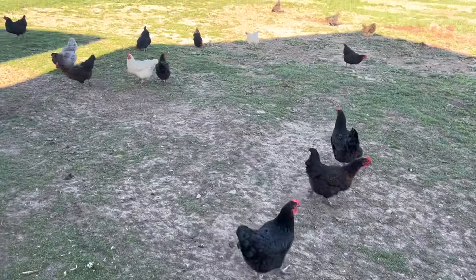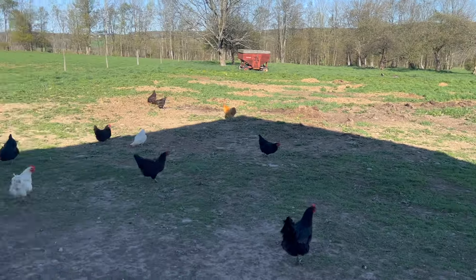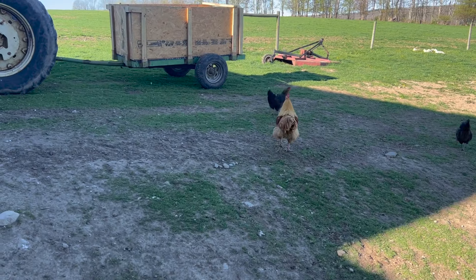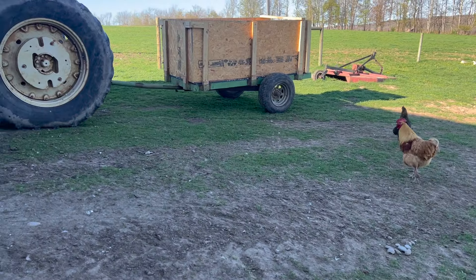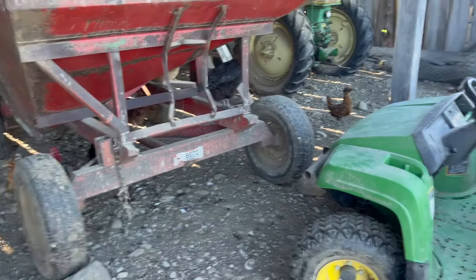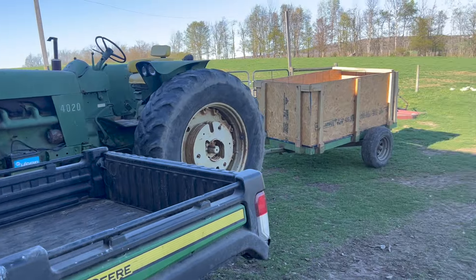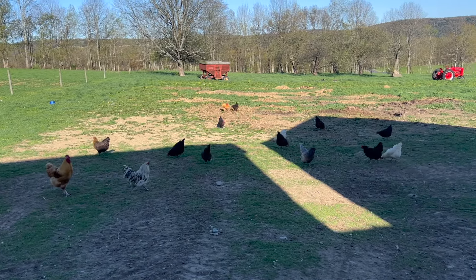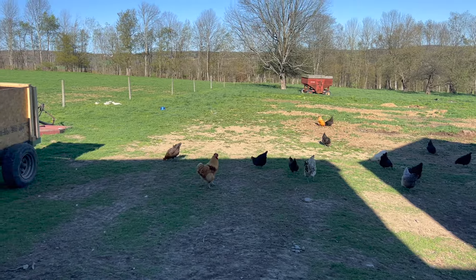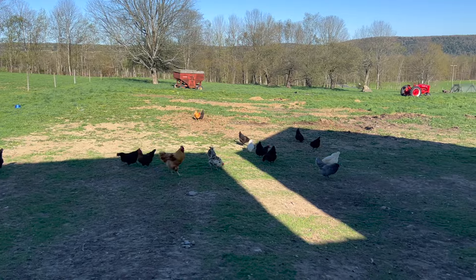Poultry isn't how we started. As first-generation farmers, we actually went right to beef — we got 13 cows, that's how we started. Then Tractor Supply had their chickens and we said, 'Let's raise some chickens.' We got our egg layers and we were wondering why they weren't laying eggs after a month.